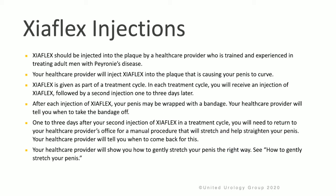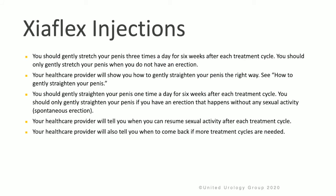One to three days after your second injection of Zyaflex in a treatment cycle, you will need to return to the doctor's office for a manual procedure to stretch and straighten the penis. Your doctor will tell you when to come back for this. Your health care provider will show you how to gently stretch your penis the right way. You should gently stretch your penis three times a day for six weeks after each treatment cycle, only when you do not have an erection. You should also gently straighten your penis one time a day for six weeks after each treatment cycle, only if you have a spontaneous erection.